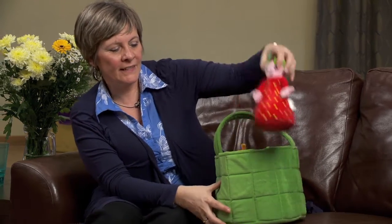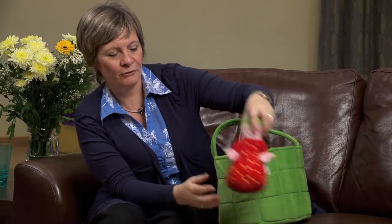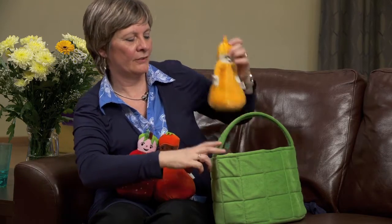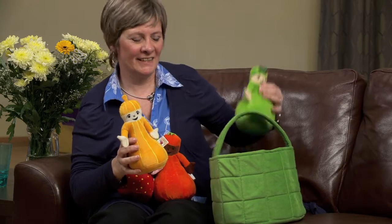This is the Fruit Friends Basket from the award-winning Time to Talk collection. It's a basket that contains four different fruits: the strawberry, the orange, the banana and the apple.